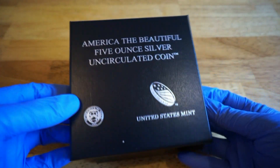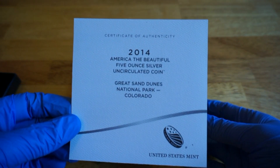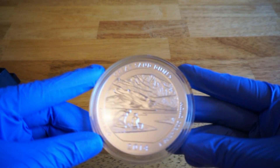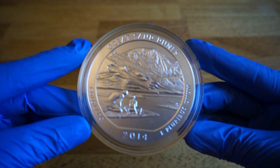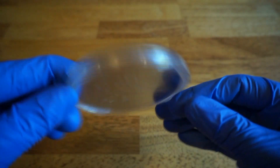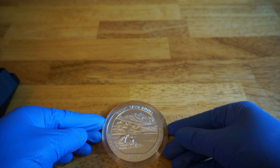So we have the fourth installment of the America the Beautiful series — it's the Great Sand Dunes National Park five-ounce coin. There we go, right along here.